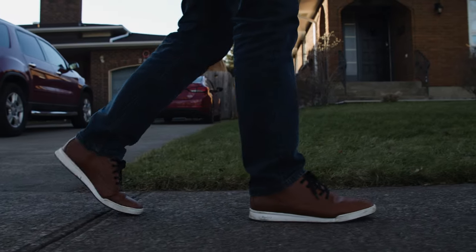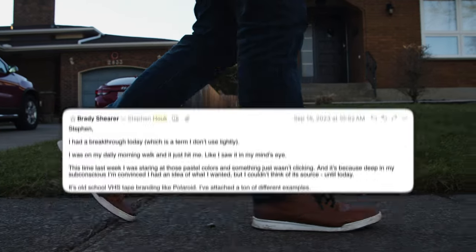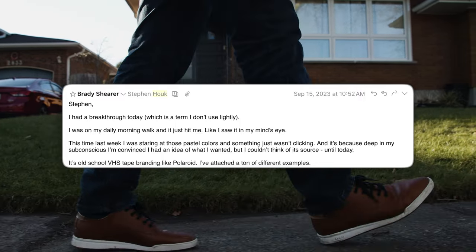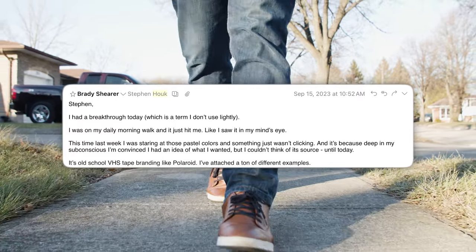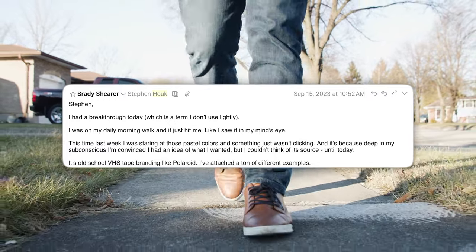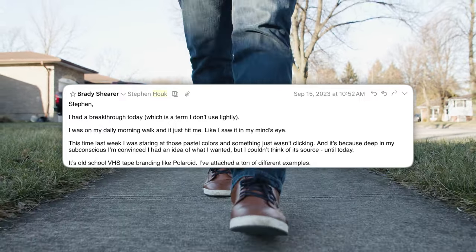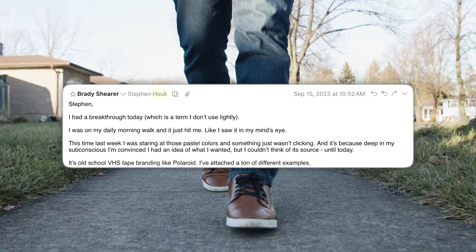Then one day I'm on my morning walk and it hits me. I whip out my phone and send an email to design that reads: 'I had a breakthrough today — I was on my daily morning walk and I just saw it in my mind's eye. This time last week I was staring at all those pastel colors and something wasn't clicking. Deep in my subconscious I had an idea of what I wanted, but I couldn't think of its source until today. It's old school VHS tape branding, like Polaroid.' At last we had our heading.